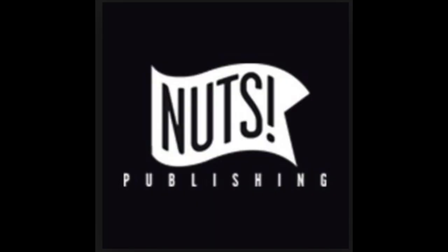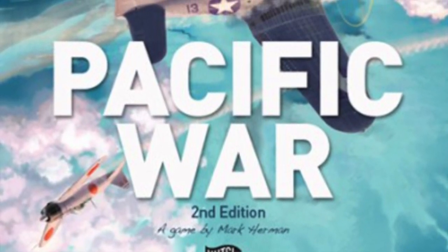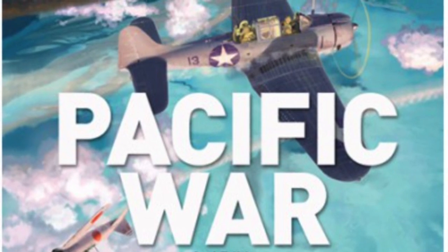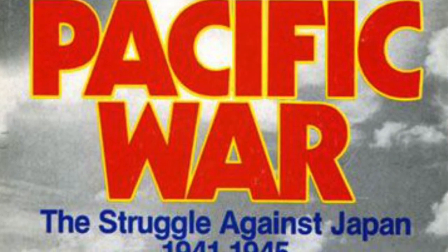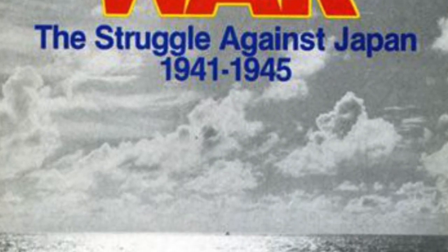Nuts Publishing, French publisher of board games and war games, has in their pipeline Pacific War 2nd Edition, a game by Mark Herman. The first edition was Pacific War: The Struggle Against Japan, 1941 to 1945, designed by Mark Herman and published by Victory Games. So I'm assuming the 2nd Edition is that game.